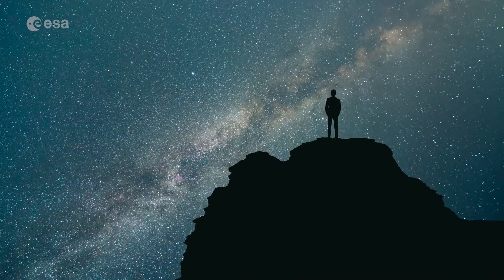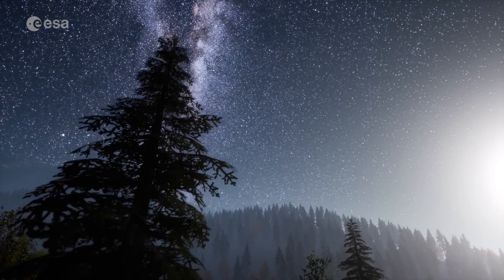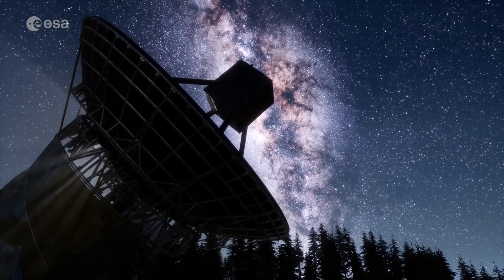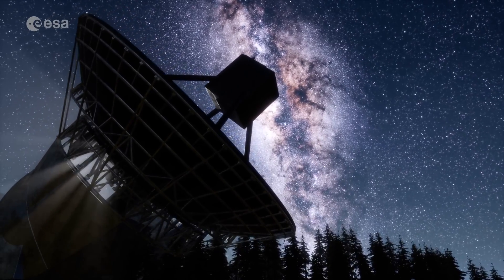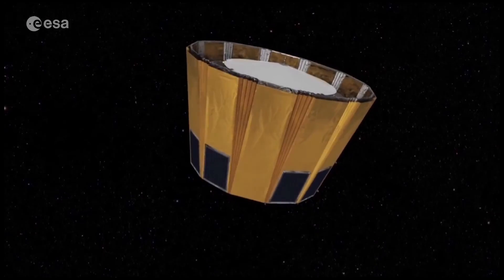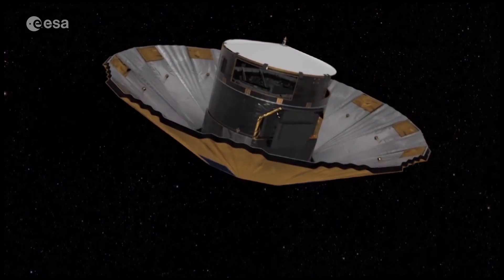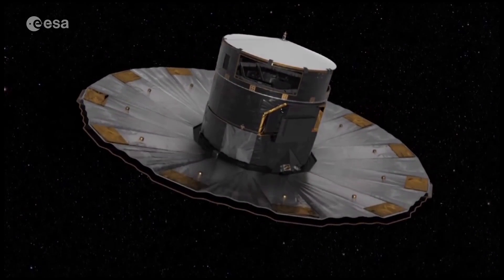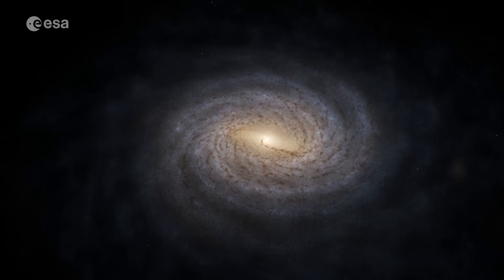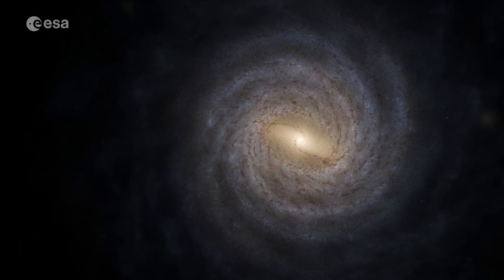For eons, humankind has looked at the stars, trying to understand our place in the universe, wondering about distant stars and galaxies. With current technology, we are now able to explore further and in more detail than ever. With the Gaia Space Observatory, the European Space Agency aims to create the most accurate and complete multi-dimensional map of our astronomical neighbourhood, the Milky Way — a truly Herculean and groundbreaking endeavour.